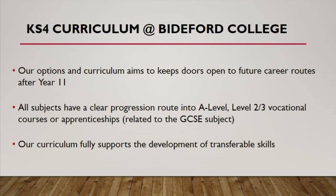All subjects that we offer have a clear progression route into A-level, or into level two or three vocational courses, or into apprenticeships that are related to the GCSE subject. We're really keen to make sure that when students are making their choices at this point in year nine, we are mindful of those routes beyond.